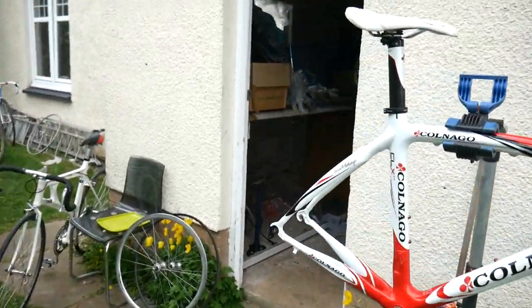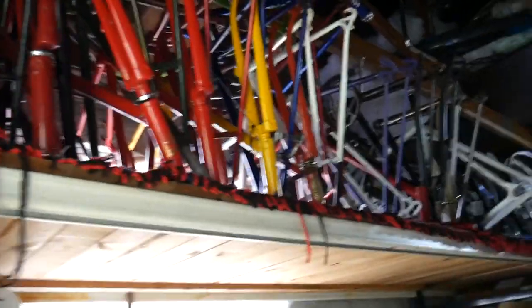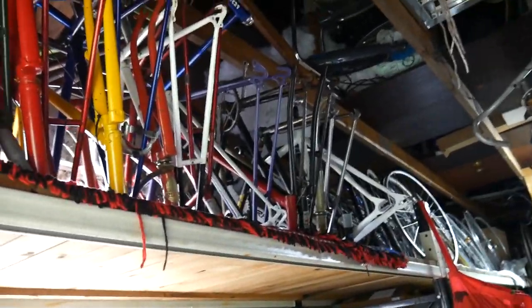I guess we can go for a little tour of the garage. There's a whole load of crusty frames up here, a few nice bits and bobs mixed around, but nothing like what we've just looked at.